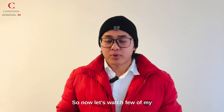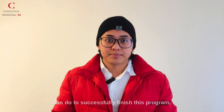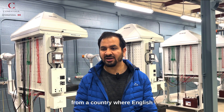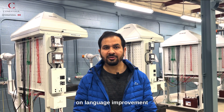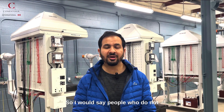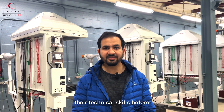Let's watch a few of my professors giving tips on what a student can do to successfully finish this program. The first thing you need to understand is that if you have any barriers to communication — if English is not your first language — I would suggest that you take workshops on language improvement. And if they need to learn some basics on circuits, especially for this course, this renewable energy course is intensive on electrical knowledge. People who do not have the right electrical engineering background should boost up their technical skills before they start this course.